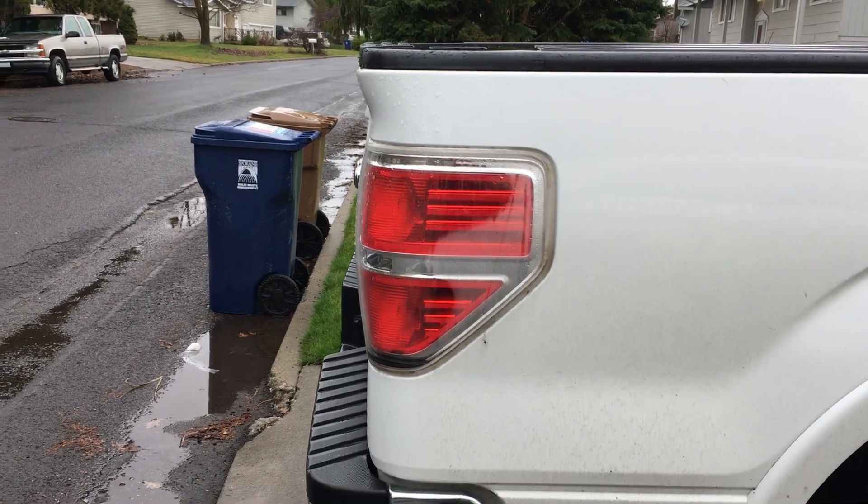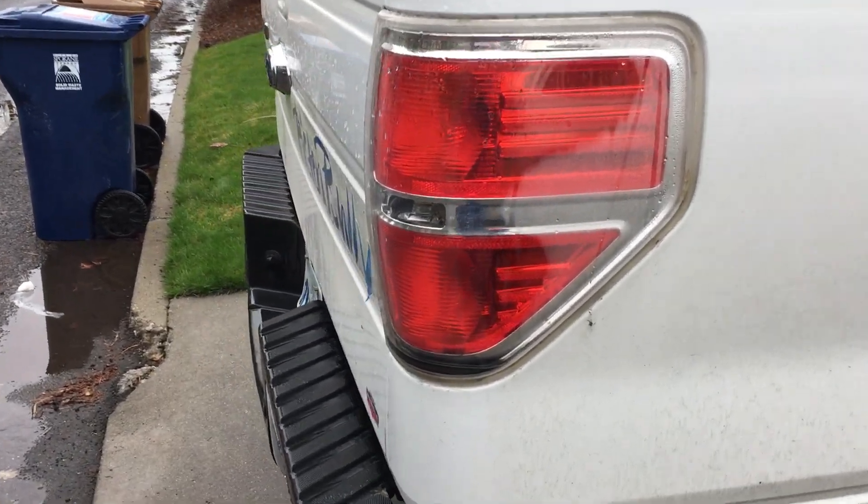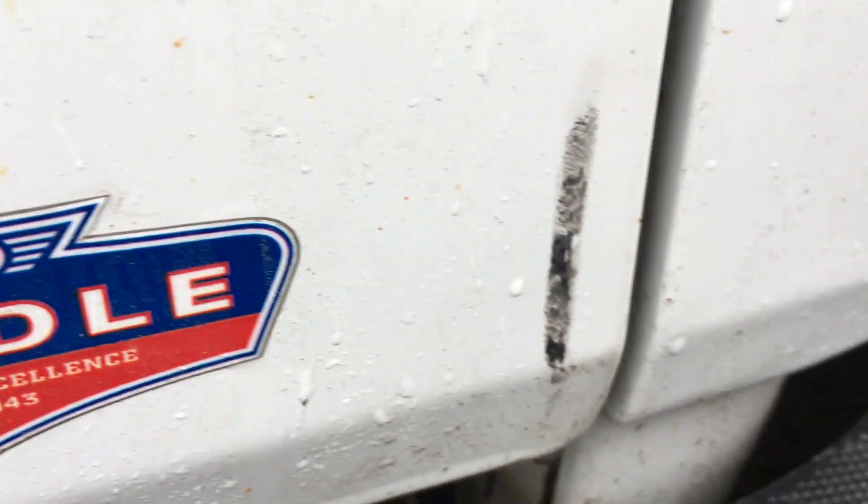Now that I've pointed it out, you can definitely tell. But if you don't know it's there, you can't hardly see it. It took me two weeks to notice it. And there are little scrapes and scratches all over it.